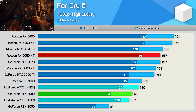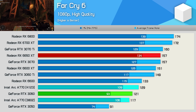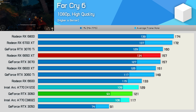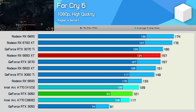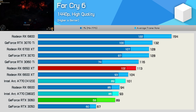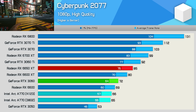We did see some strong performance gains in Far Cry 6, a title that did see claimed performance gains from Intel — though interestingly the gains Intel claimed should have been quite similar in Hitman 3, where we saw nothing. At 1080p the A770 was 10% faster with the newer driver, allowing it to overtake the RTX 3060 by a 7% margin, though it still trailed the 6650 XT by a substantial 17%. At 1440p we saw a 9% improvement, though the A770 was still 11% slower than the 6650 XT.